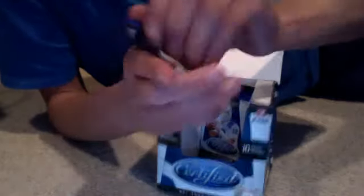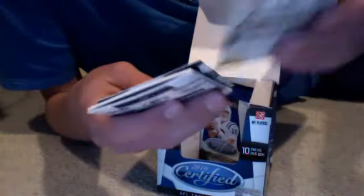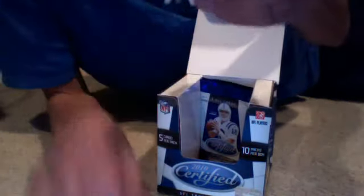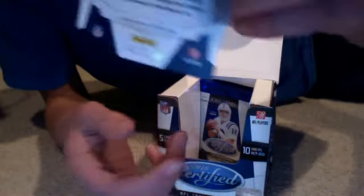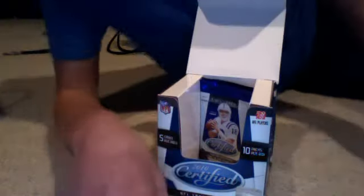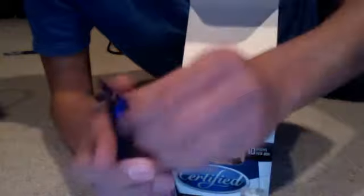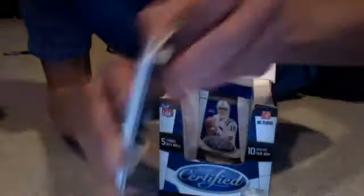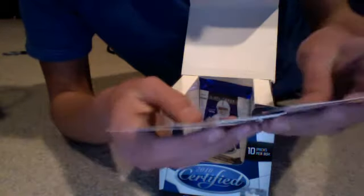Three packs left. Got an auto, Mirror Red — Parrish Cox for the Broncos. Mirror Red, numbered out of 250. Two packs left. We got a Redemption Mirror Blue Freshman Fabric, number 300.